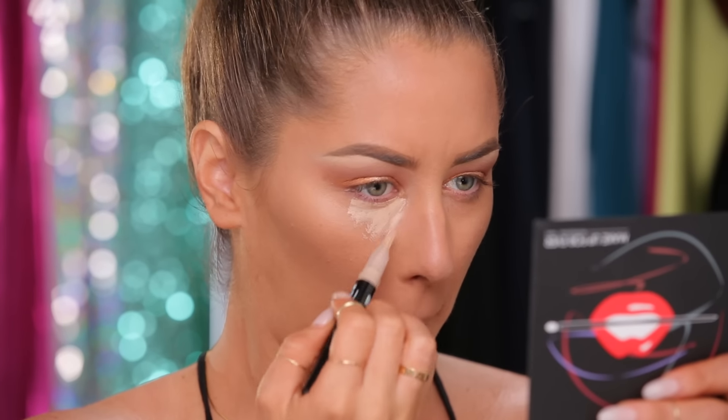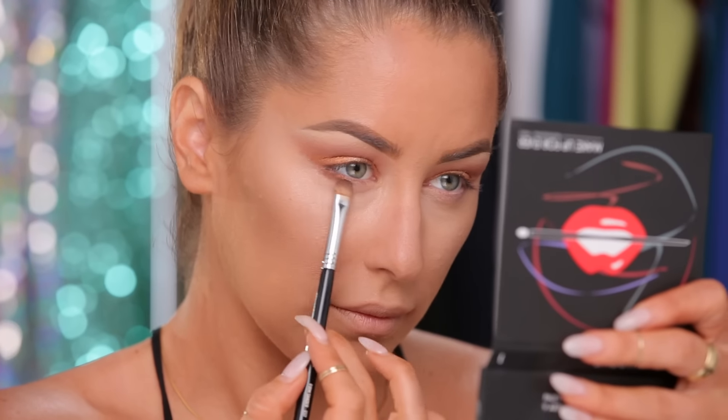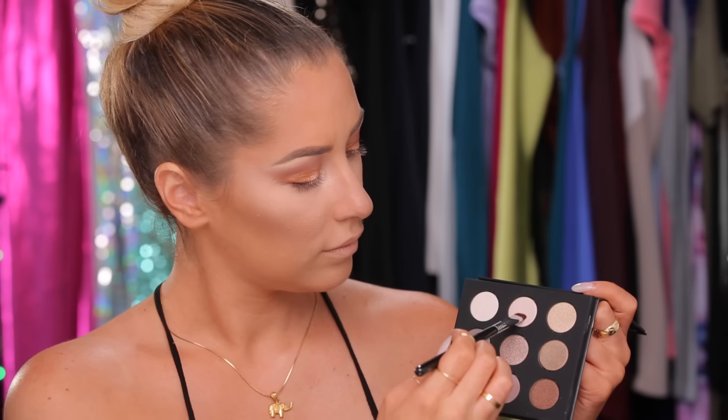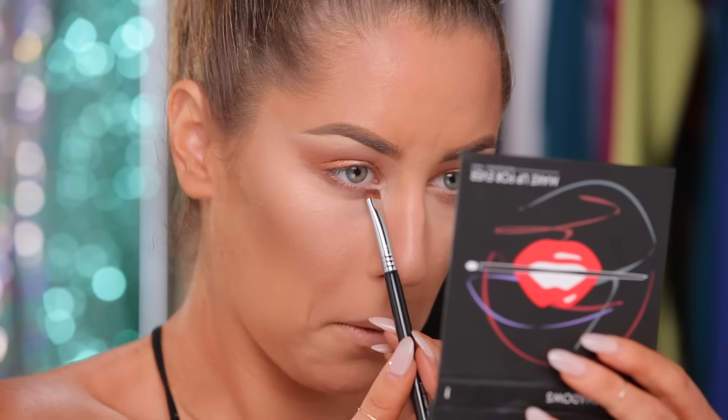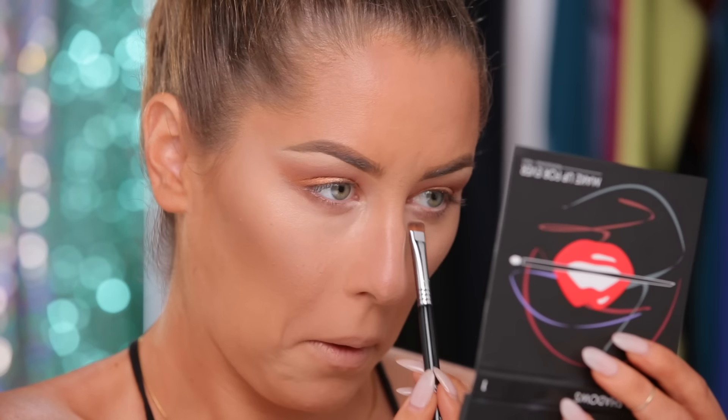On the under eyes, I'm applying this Make Up Forever under eye concealer, and I used a beauty blender to blend everything out. To warm up the lash line, I'm taking this Make Up Forever shadow, concentrating it mostly on the outside area of the eye. Then, to give a glowy warm look, I'm taking a shimmery shadow and putting it on the inner tear duct areas of the eyes.